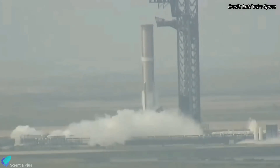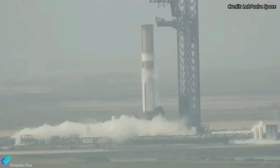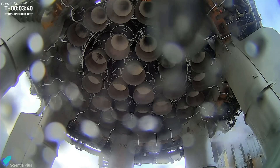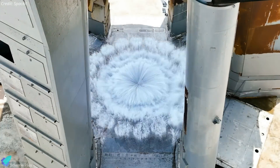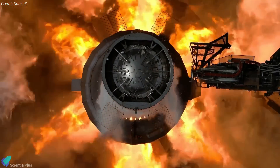Propellant loading into the vehicle began on Monday morning, and within 30 minutes the booster was fueled to the required level. Next, the Raptor engine chill-down process commenced to precondition the engines to the correct temperature for ignition. The water deluge system was activated, followed by the ignition of all 33 Raptor engines for roughly 8 seconds.